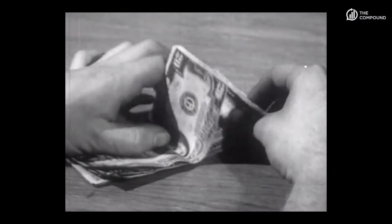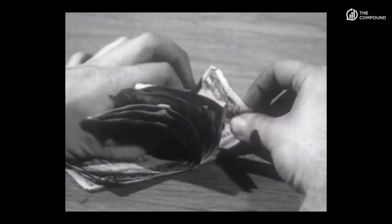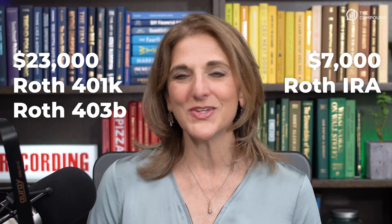And even better, with a workplace Roth plan, you can contribute a lot more money — three times as much. If you're under the age of 50, that's $23,000 this year for a Roth 401k or 403b, versus $7,000 in a Roth IRA.